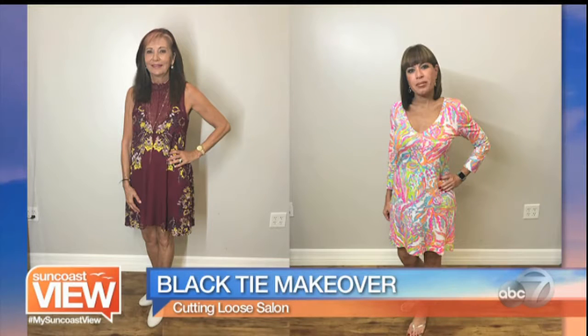Welcome back. It's a special makeover this week. We have two lucky ladies getting black tie makeovers. This is what they looked like when they went into Cutting Loose. Now let's see what they look like now. Big reveal.